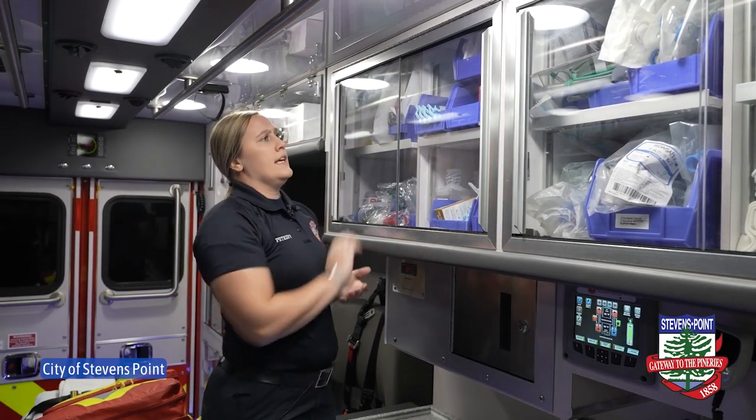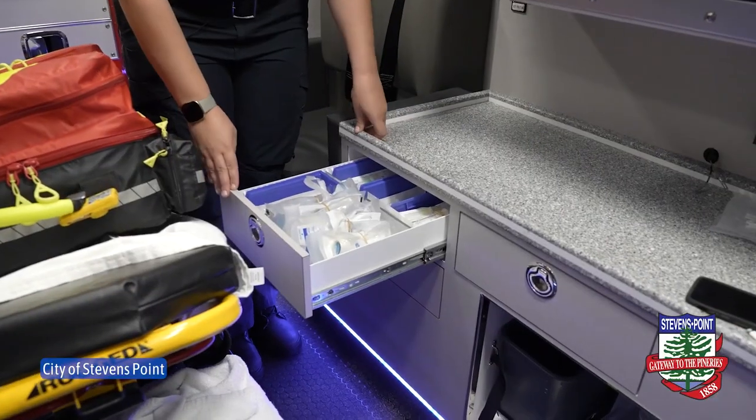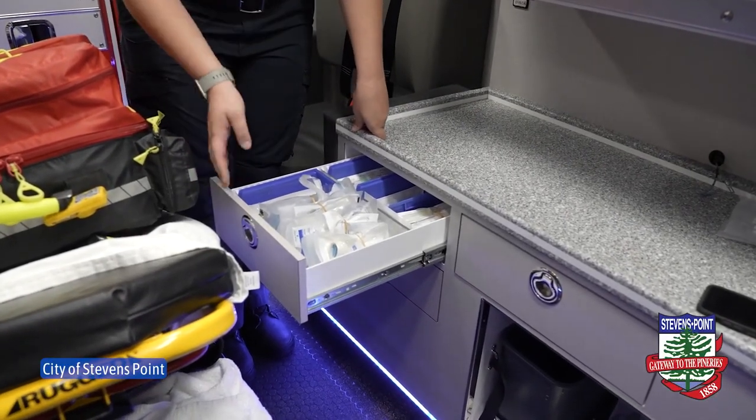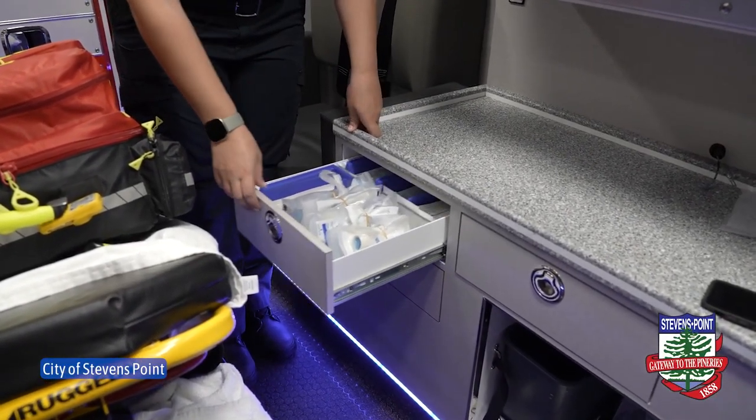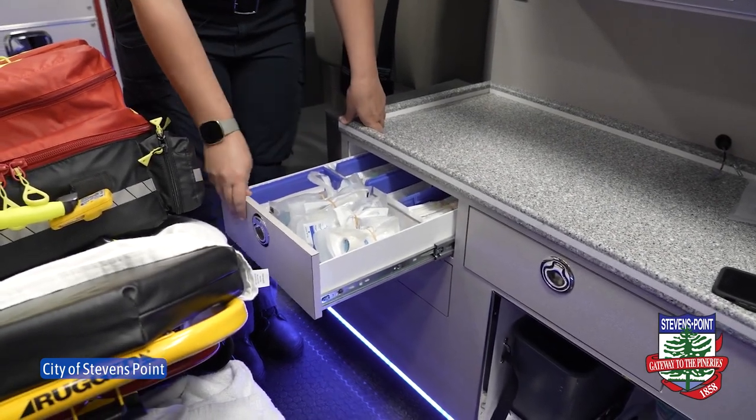We've got some tourniquets, some basic trauma supplies, some splinting devices if somebody has a broken bone. And here is all of our IV supplies administered to patients, and if we have to deliver some sort of medication we can give it through the IV catheters.